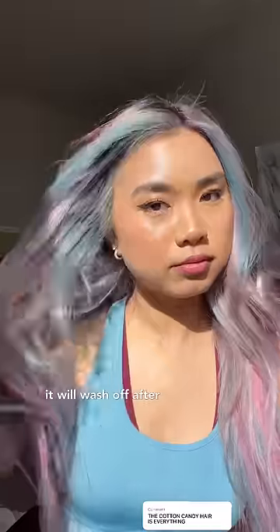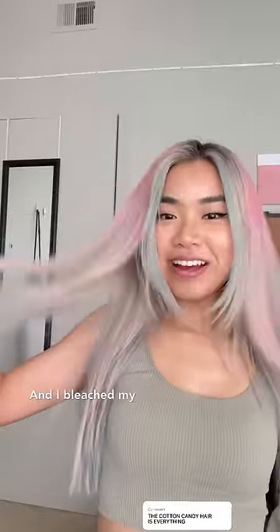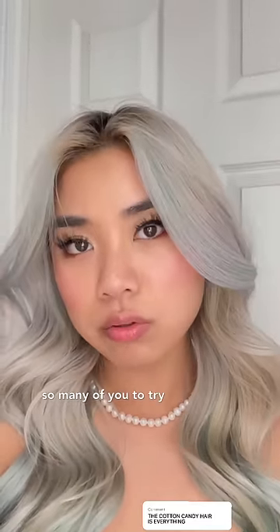The only reason why I was so comfortable doing this cotton candy hair color is because it's temporary. Chloe used toner instead of hair dye, which means it will wash off after a few washes, fading to whatever blonde I am underneath. I bleached my hair so many times that it became kind of a white color. I loved it and I recommend so many of you to try some crazy hair colors.